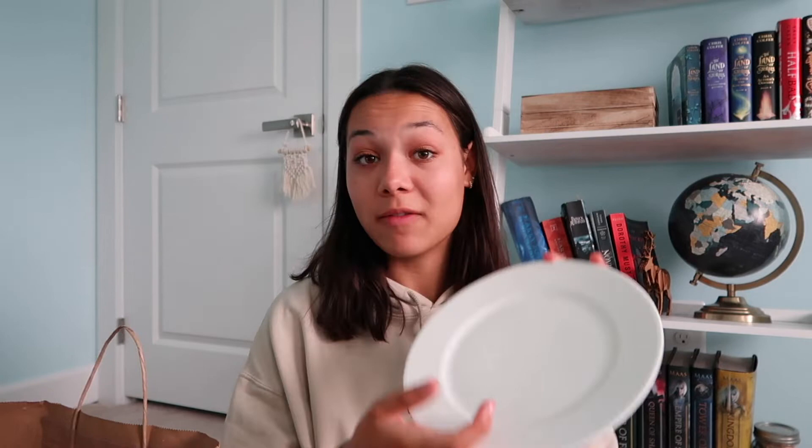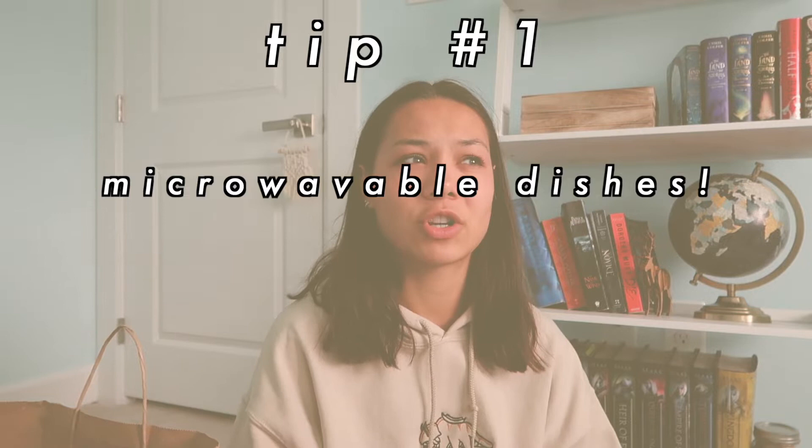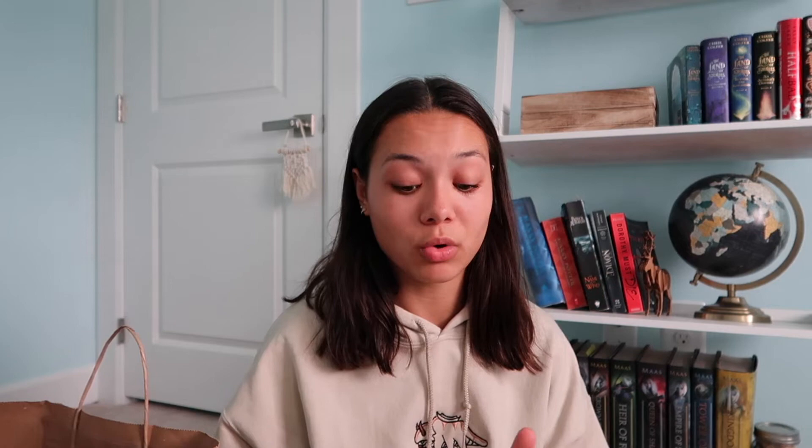I also got this other little fake succulent, super cute. For kitchenware I got just one mug with flowers on it — the inside is blue which I love. I also got a single bowl and one plate. The key with the mug, bowl, and plate is making sure they are microwave-safe. I don't think many freshmen living in a dorm have access to a dishwasher, but a microwave is definitely important. I also got this little paperweight that says 'busy bee' on it — I thought it was super cute.